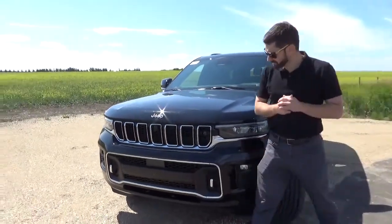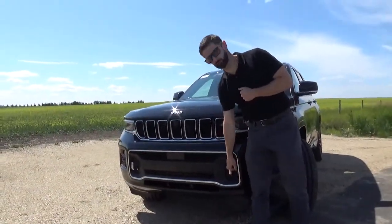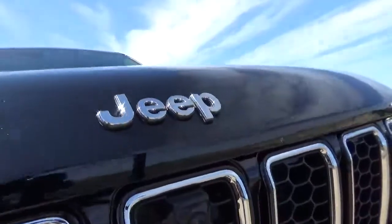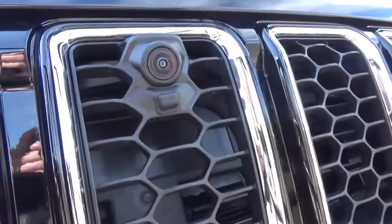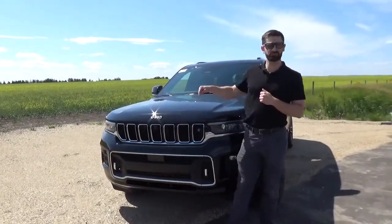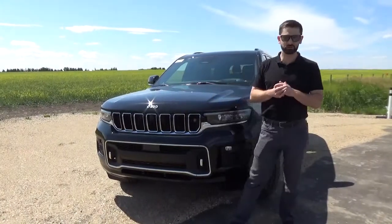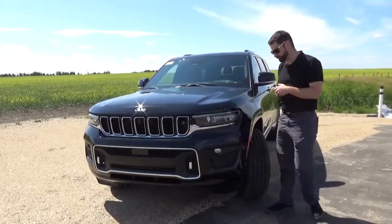Staying at the front, a couple of things to point out: tow hooks, which are always a big thing especially here in Alberta, and we have the 360-degree camera partnered with the park assist at the front. With that diving nose it's hard to see over the front of the vehicle, so when you have something in front, the system is going to let you know it's there.